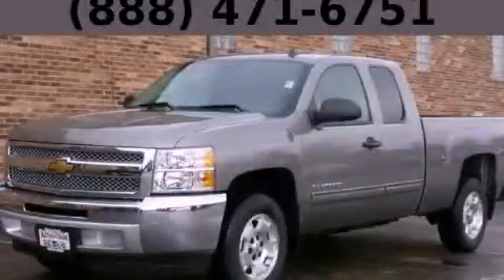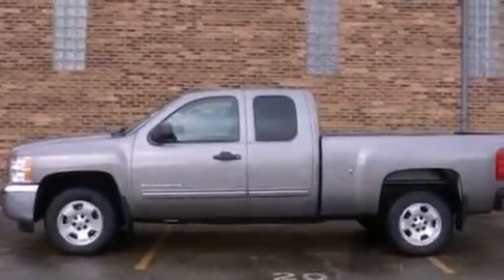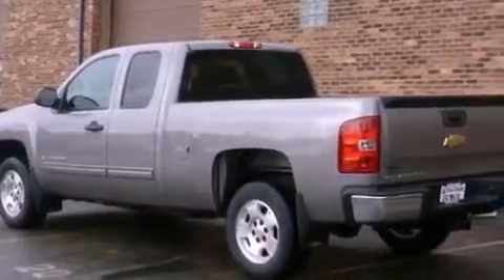This is a brand-new 2013 Chevrolet Silverado 1500 — strong, durable, and dependable. It has a 4.8-liter eight-cylinder engine and an automatic transmission.